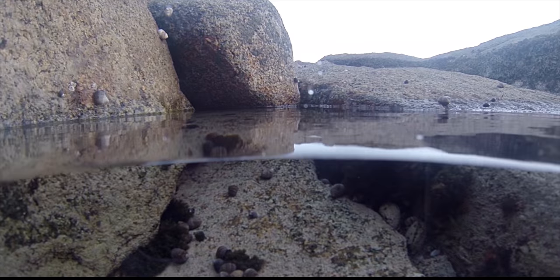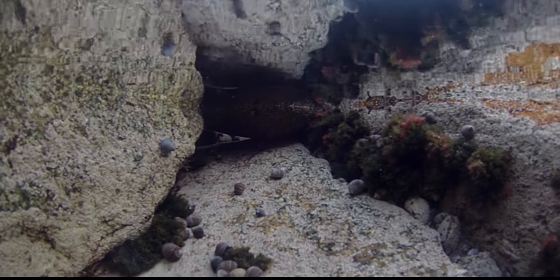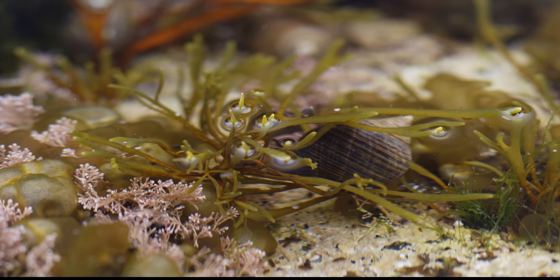When they are underwater, periwinkles come out of their shell and crawl along the ocean floor and along rocks. They use a tooth-like structure called a radula to feed on diatoms and certain species of algae.